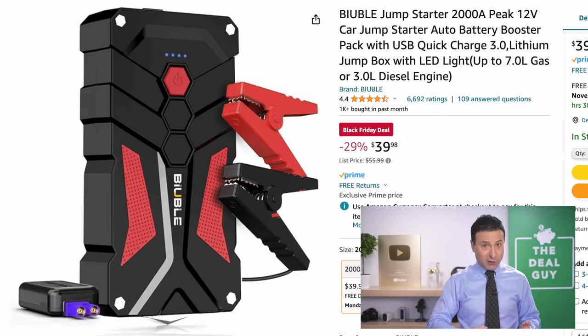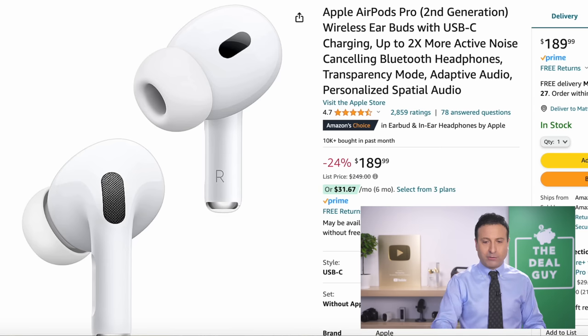The jump starter that you see right here provides additional peace of mind that you can put in a glove box — great for inclement weather and new drivers on the road. It has an LED light and it is a very powerful jump starter.